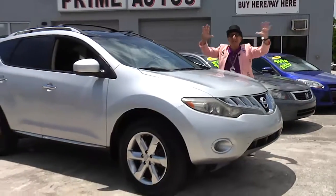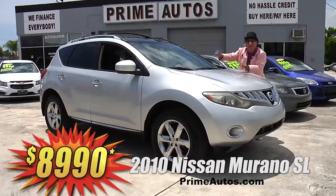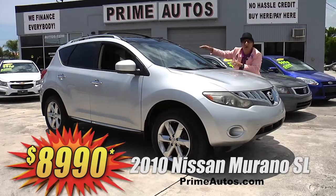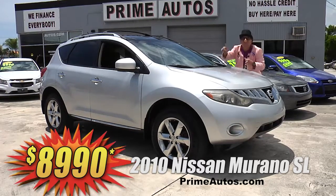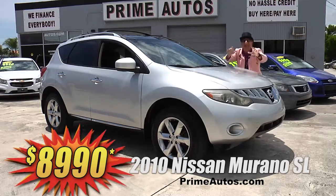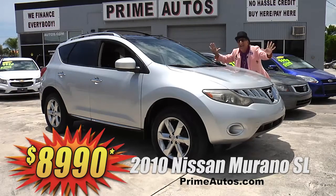Prime Motors has a huge selection of all the most popular premium luxury crossovers like this Nissan Murano SL with leather, panorama roof, Bose premium sound with CD, Bluetooth, backup camera, push button start, alloys, and all the toys. But best of all, it's everyday low price at only $89.90.